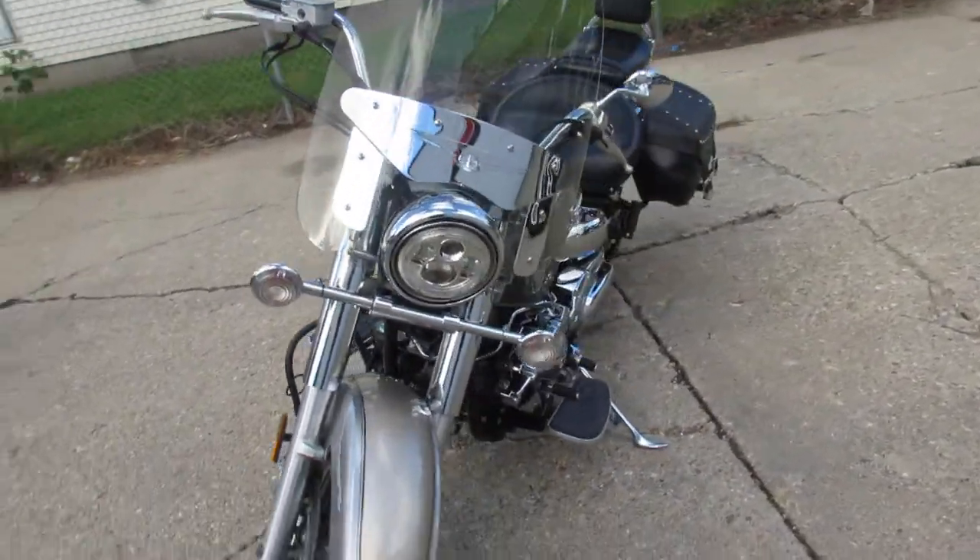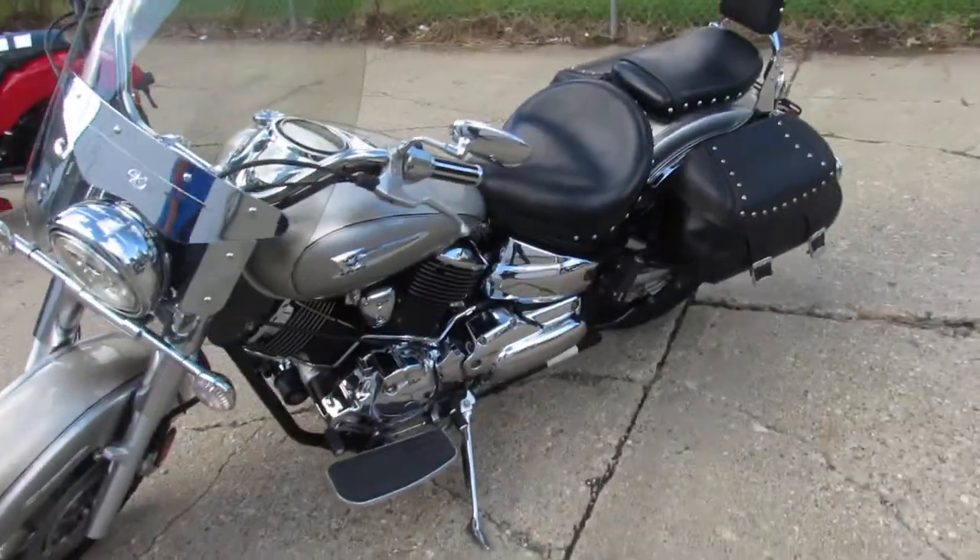One clean bike. Has all the good stuff — windshields, saddlebags, backdrests, floorboards and more.